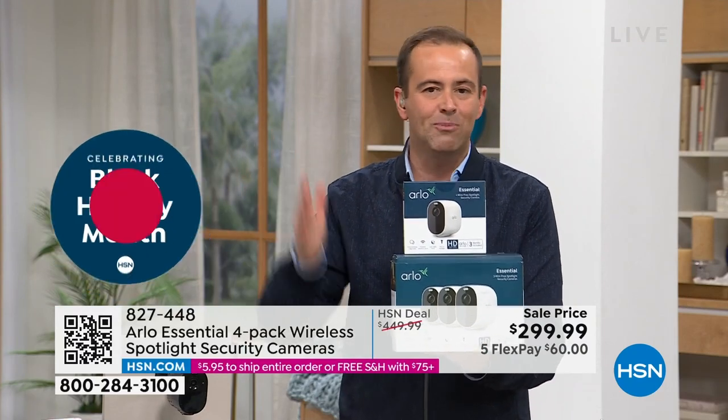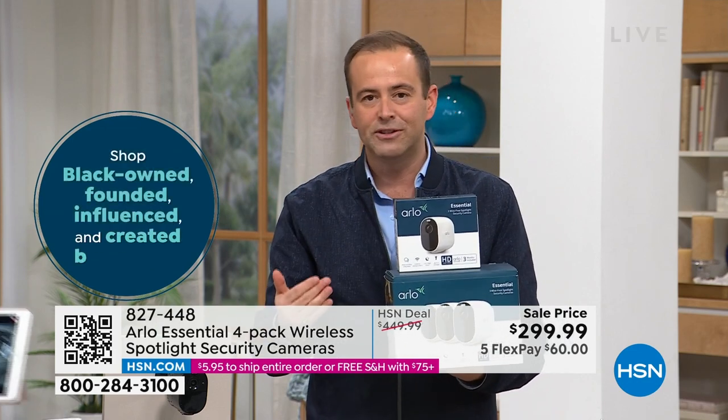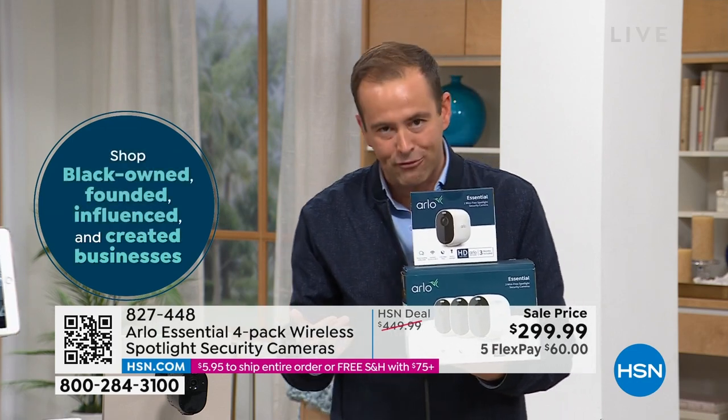This deal is not here tonight, tomorrow, or the next day — you are the only one that can get it. Obviously, Arlo continues to be one of America's favorite home security brands.